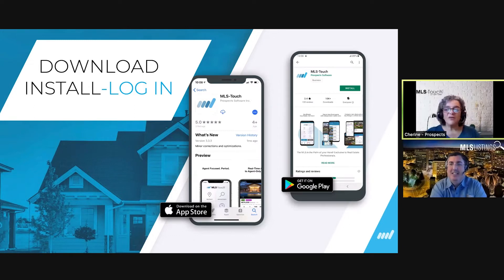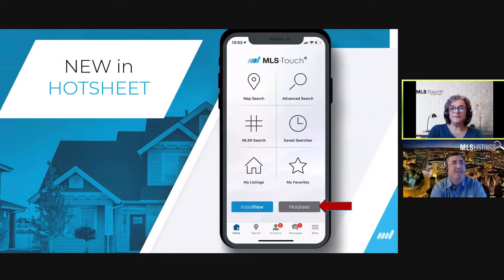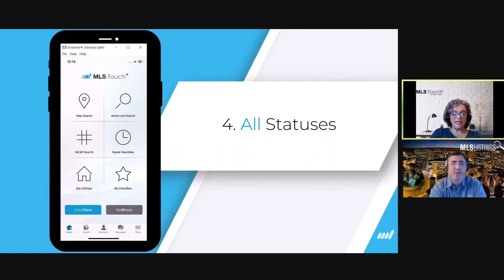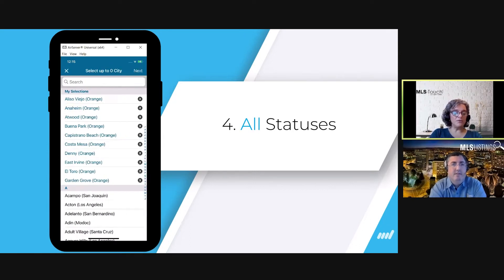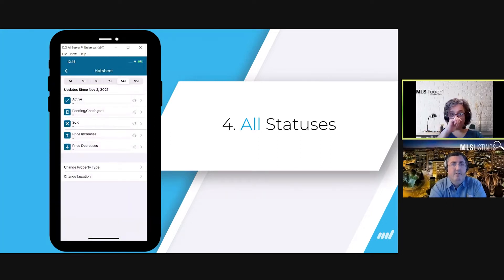First up: what's new in the hot sheet feature. The hot sheet button is the gray button on your home screen. Every time you open the app you land on the home screen. I'm going to tap the hot sheet button to access it. You can select up to 10 locations — I've pre-selected mine. Pressing next brings me to the hot sheet feature itself.